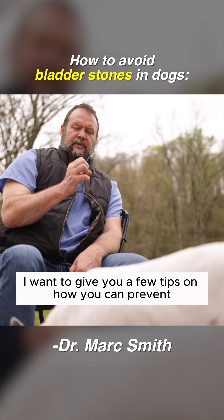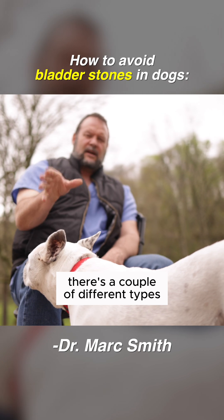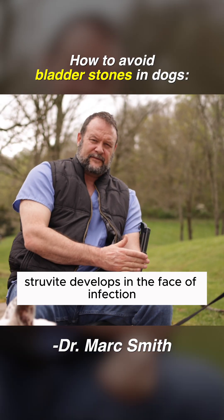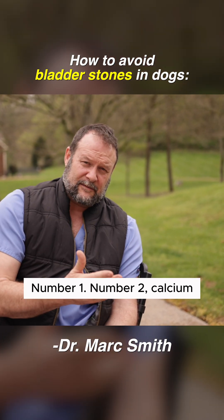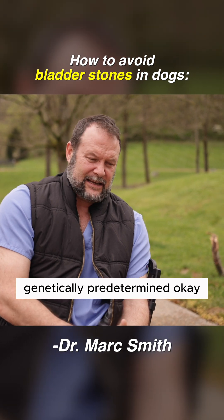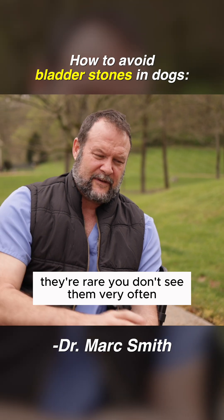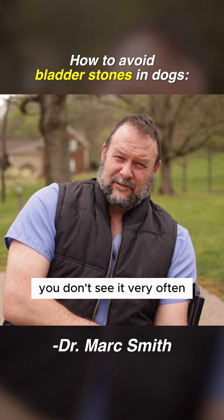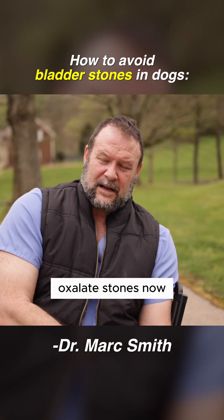I want to give you a few tips on how you can prevent bladder stones as best as possible. There are a couple of different types. One is called struvite — struvite develops in the face of infection, so you have to have an infection to get a struvite stone. Number two is calcium; calcium stones are generally physiologically and genetically predetermined. Number three is urate stones — they're rare, you don't see them very often. Number four is a silica stone, which is also kind of rare. So the big two are struvite and calcium oxalate stones.